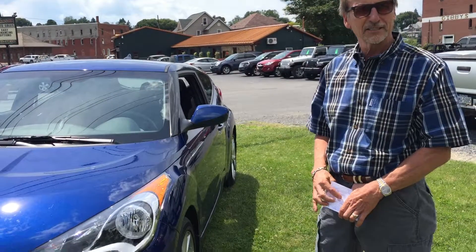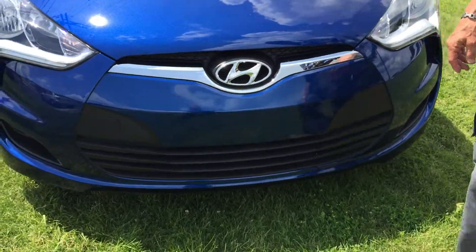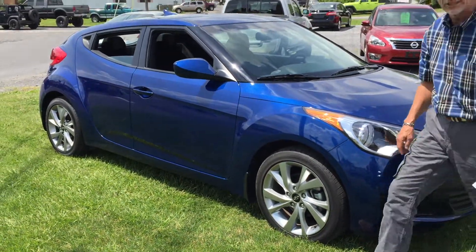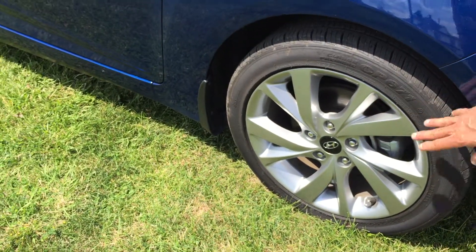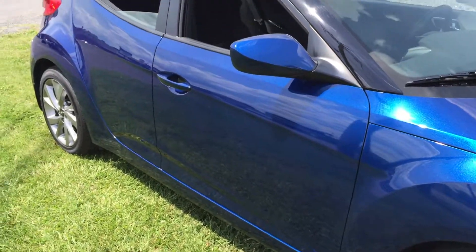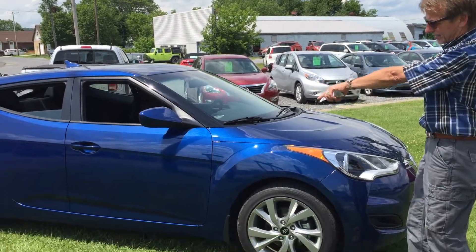Hi, this is Kurt, and do I have a beautiful car here — a 2016 Hyundai Veloster in this beautiful blue metallic. Just 10,000 miles on this car and it is sharp. Not a chip on the front bumper cover, beautiful shape, looks really nice down the side, not a curb mark or scratch on the wheels. Tires are like brand new, looks like new brakes and rotors, fresh oil and filter, fresh state inspection — just the right car. I know you'll love it. Let's take a look.